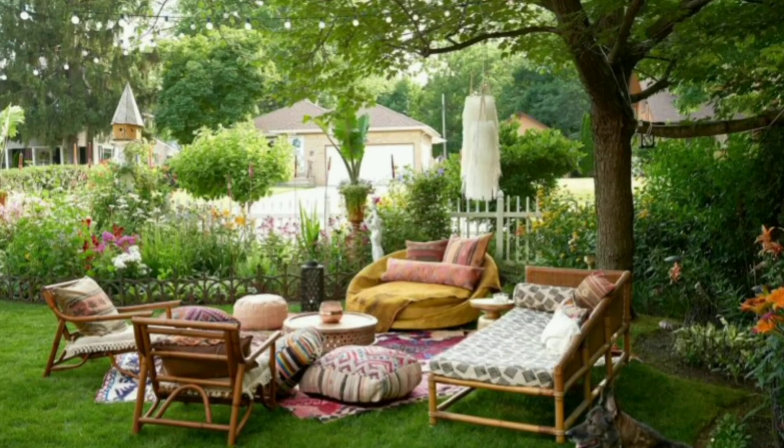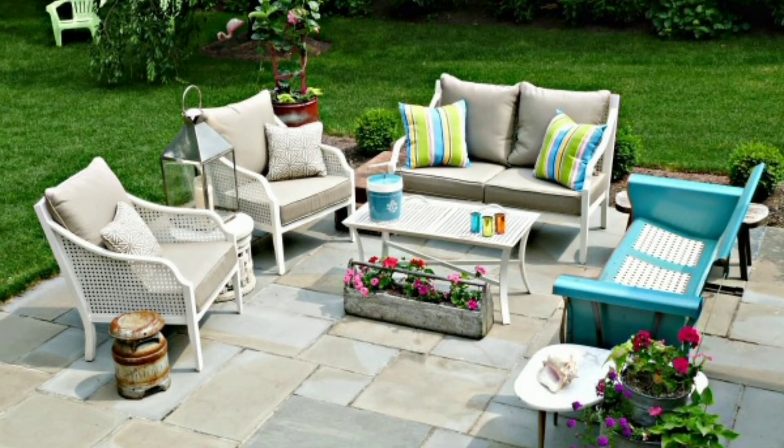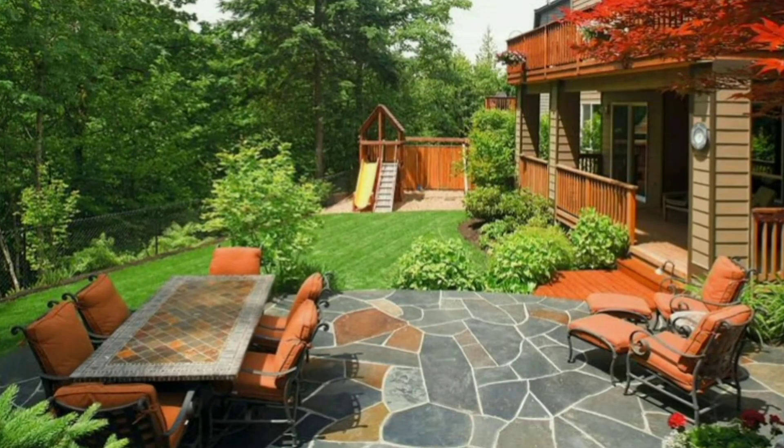Last but not least, add elements that are uniquely you. Maybe it's a collection of seashells from your beach travels or a DIY mosaic tabletop. An eclectic patio should reflect your personality and interests, making it a space where you and your loved ones will want to spend time.